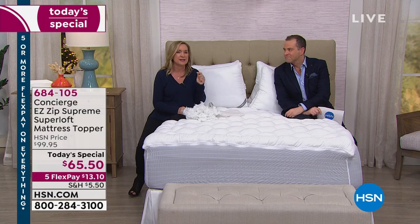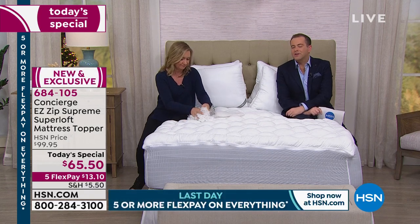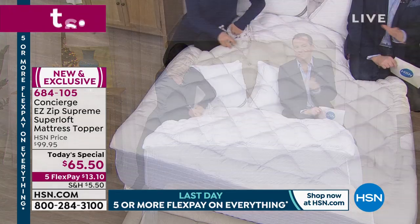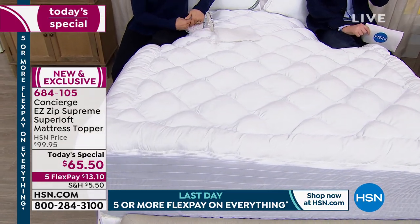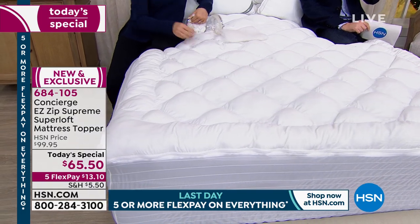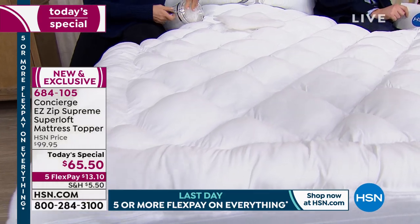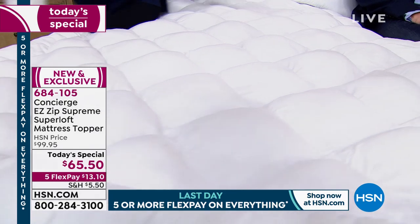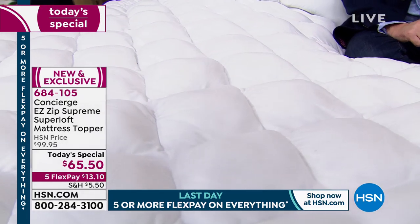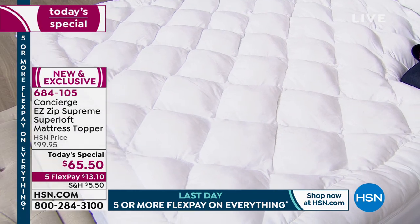This is that luxury experience, but also that practical experience — not only from a protection standpoint, but a cleaning standpoint. Treat yourself to this because we don't do it again this year; it's the only time, and we'll do it again in 2021. We'll have other Superloft mattress pads, of course, but they're a hundred dollars and beyond — and they won't have a zipper. This is your only time this year to have the zipper, and the zipper is an important part of this story.